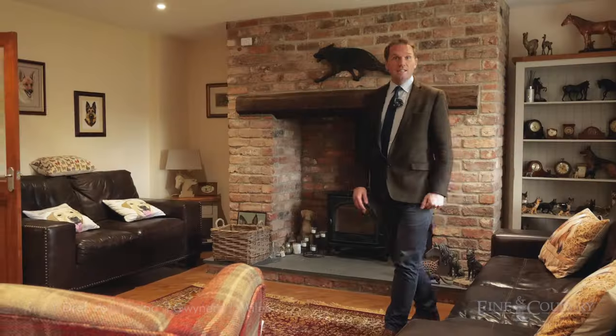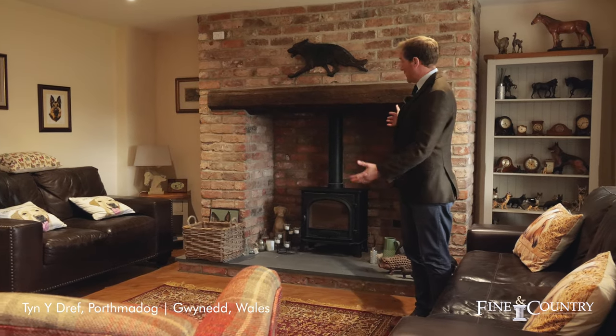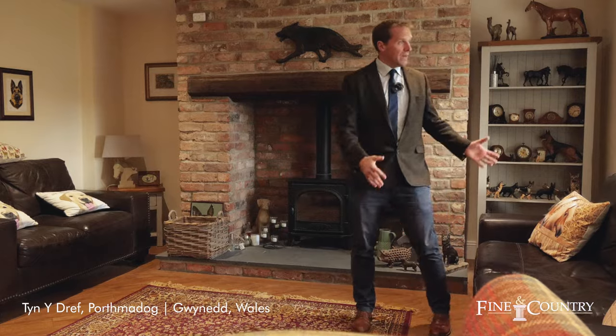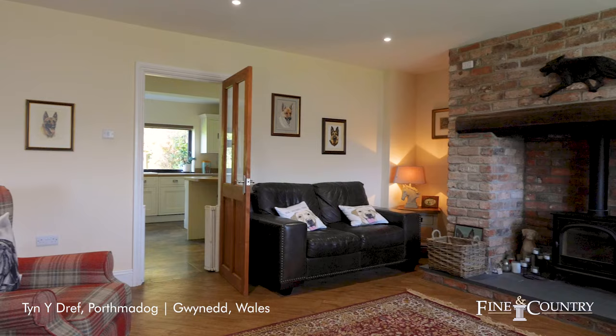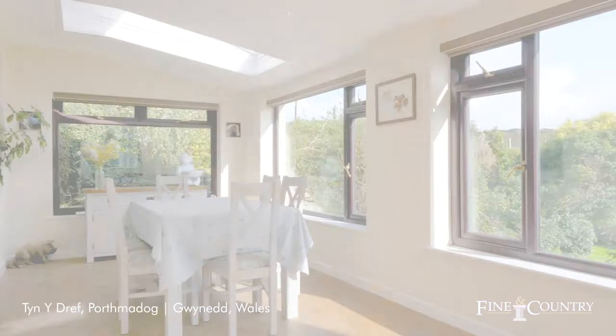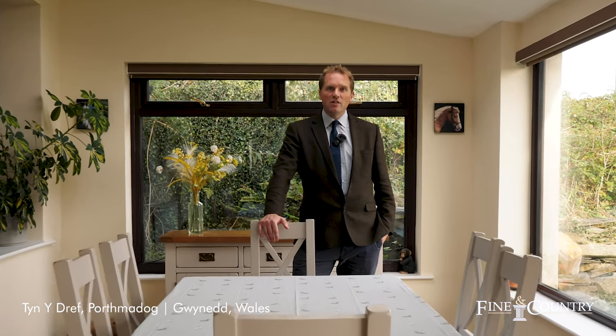We're currently standing in the living room which has a feature fireplace, a door to the kitchen breakfast room, and an opening to the garden room which leads to the front of the building. We're currently in the garden room which is a lovely light and airy room, and there are far-reaching views of distant hills to the front.